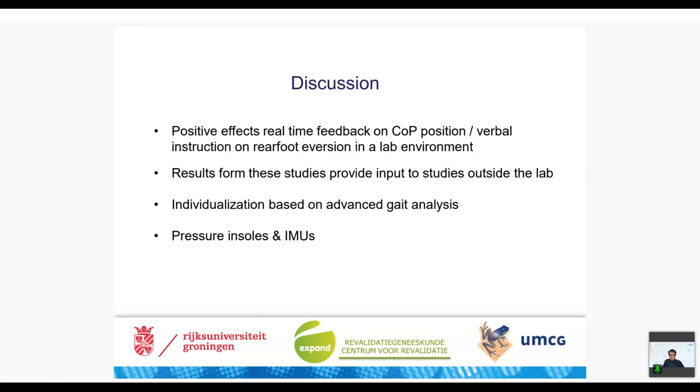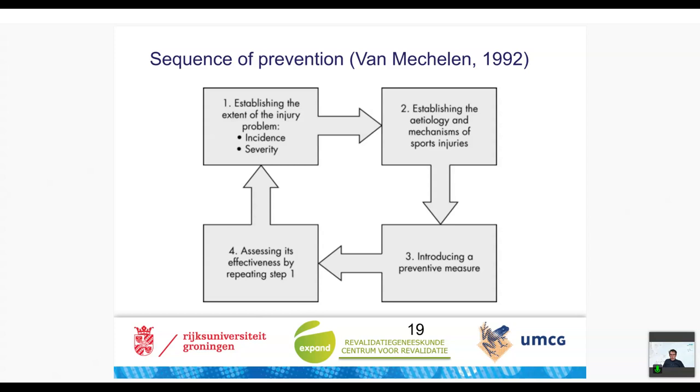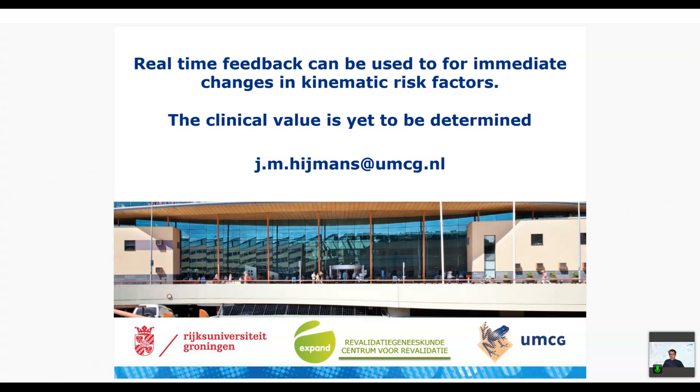We did see these positive effects, but it is important to understand we cannot do all these things outside the lab. We hope these findings provide input to future studies outside the lab. The lab can be used for individualization. We can also use different equipment outside the lab. What we showed today is some steps in the sequence of prevention, but we really need to introduce preventive measures to be able to see future effects.